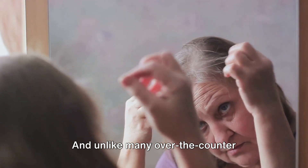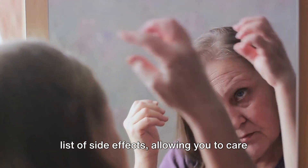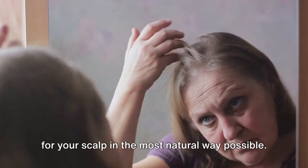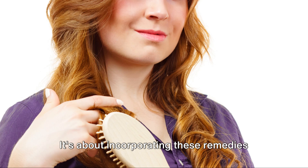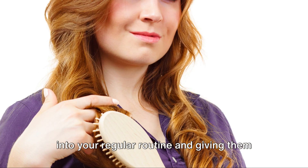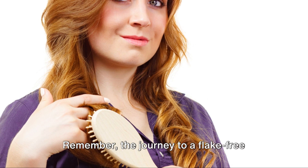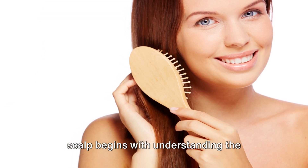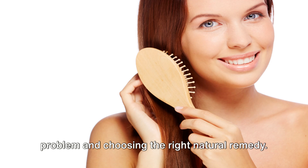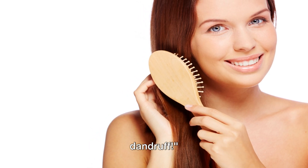And unlike many over-the-counter treatments, they come without a laundry list of side effects, allowing you to care for your scalp in the most natural way possible. Remember, consistency is key. It's about incorporating these remedies into your regular routine and giving them time to work their magic. The journey to a flake-free scalp begins with understanding the problem and choosing the right natural remedy. So start today and say goodbye to dandruff.